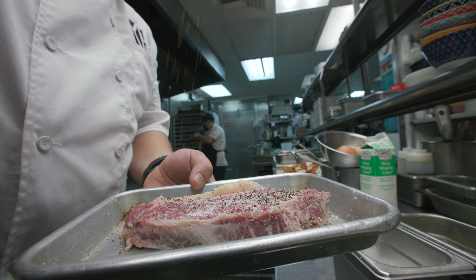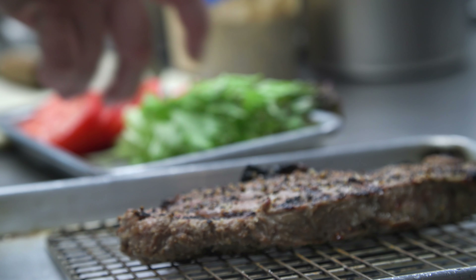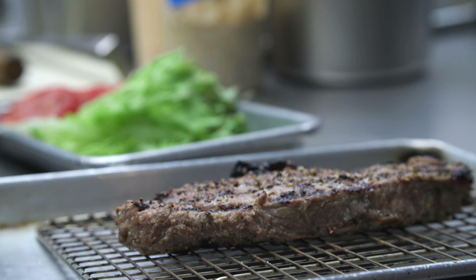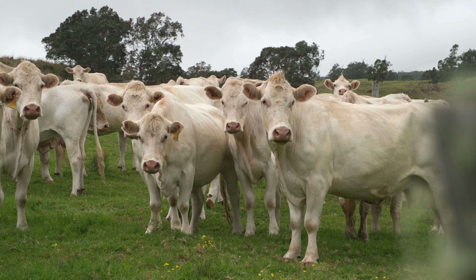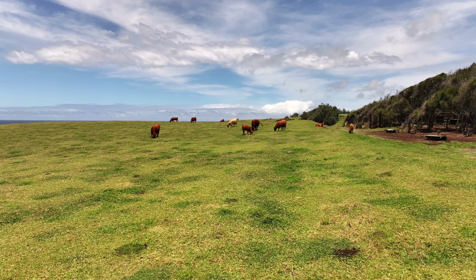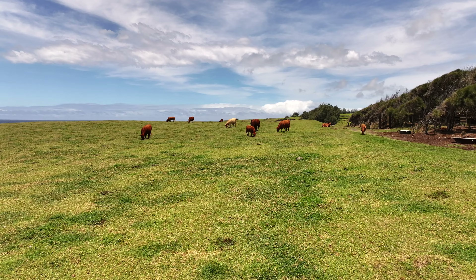We have a lot of beef dishes on our menu. We are a vegetable-forward restaurant because we want to make sure we support our farms, but we use ranchers like Parker Ranch. We also use Honolulu Meat Company, which supports 140 ranches across the state of Hawaii.